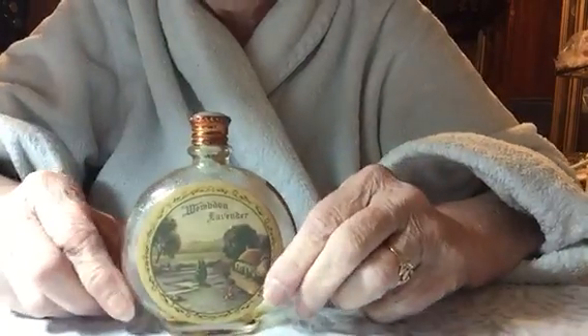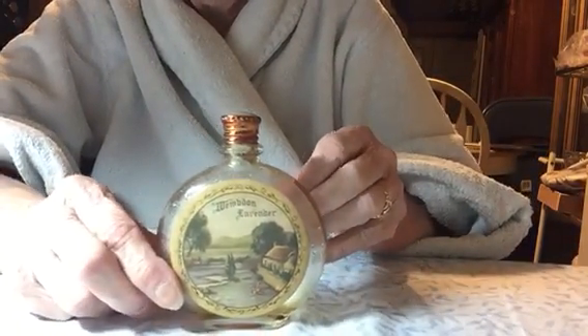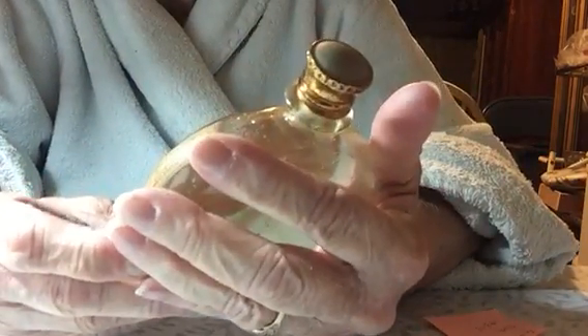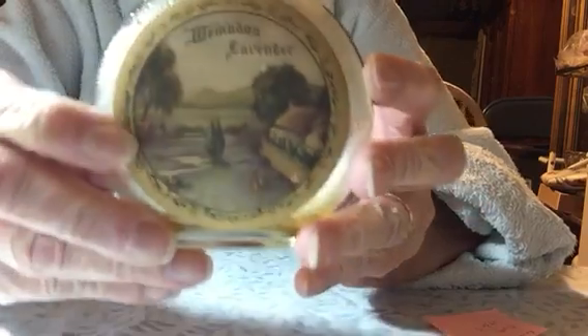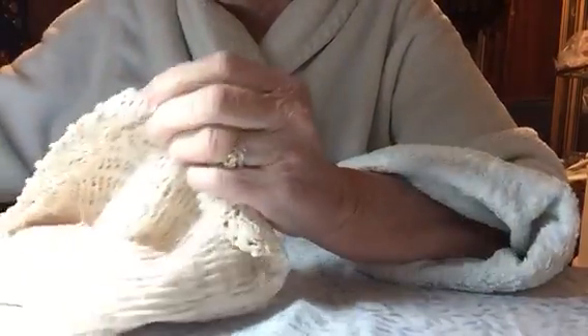The next perfume bottle I found is from the 1930s and it's got just a tiny bit in there. It's Wemden Lavender. Isn't that a pretty label? This one was $6 so that brought it down to $3.